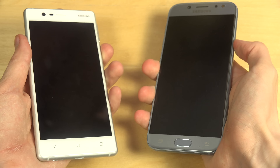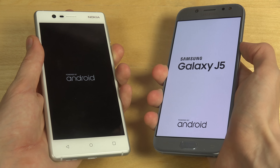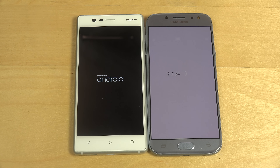Let's start them up here. Let's go. The Galaxy J5 is very, very bright. Just avoid that white background over there. And then the Samsung text is coming up.